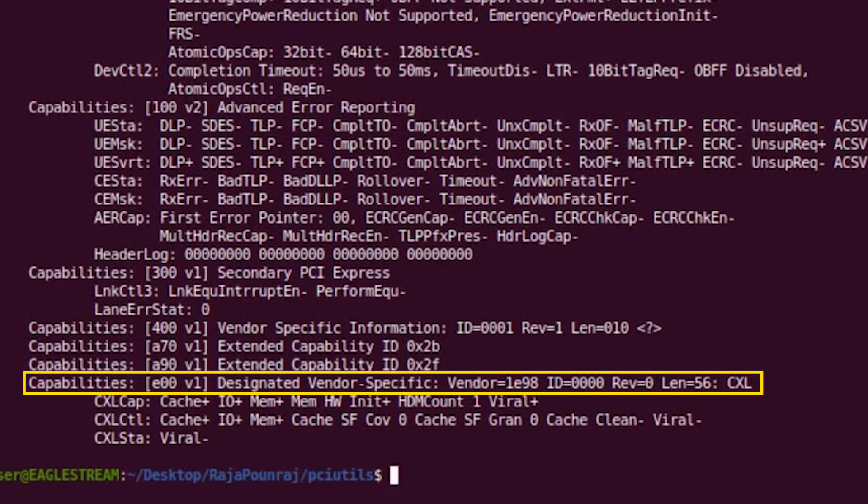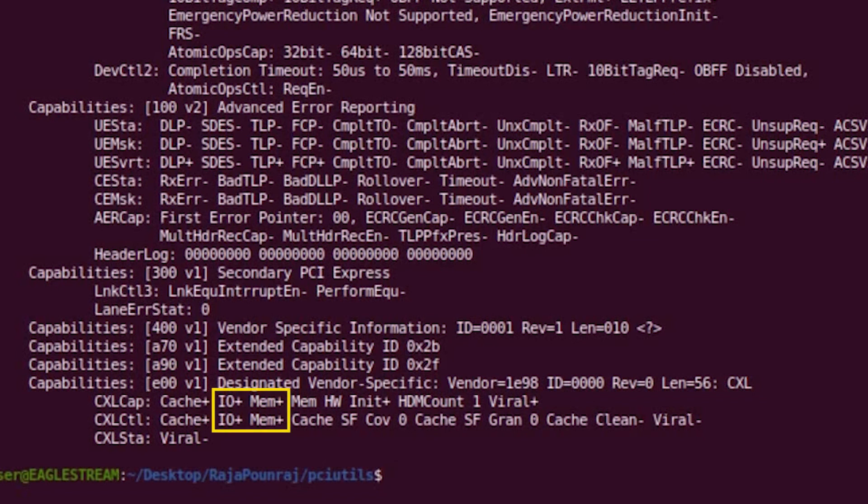You can see the host is now able to see the designated vendor-specific capability, called DVSEC, and the DVSEC has a vendor ID 1E98, which indicates it's a CXL-type device. You can also see the I/O and MEM capabilities are turned on, and there is one host-managed device memory called HDM, recognized by the host. This shows the host successfully recognized the CXL IP. For an extended version of this demo, please visit ip.cadence.com.